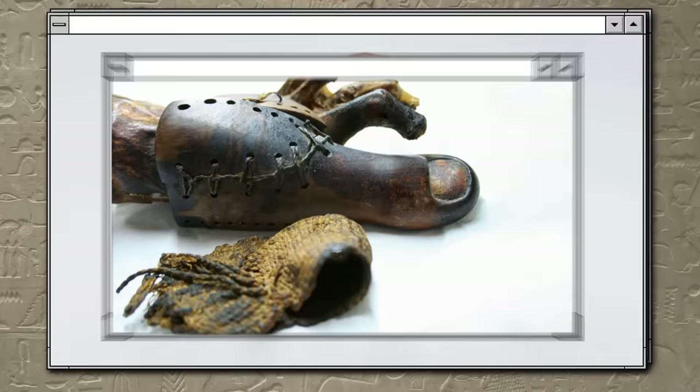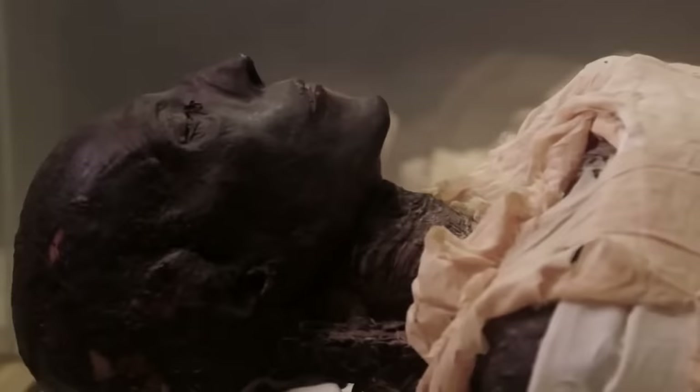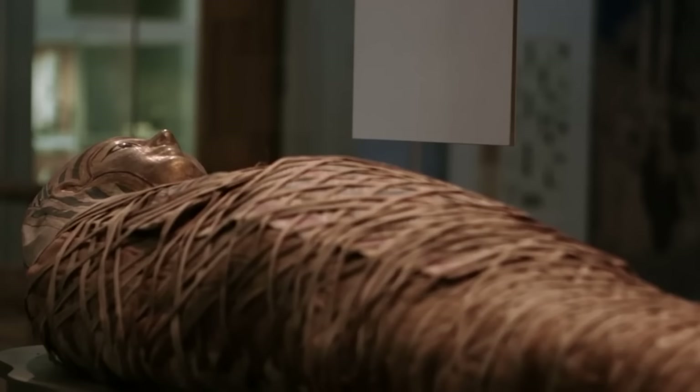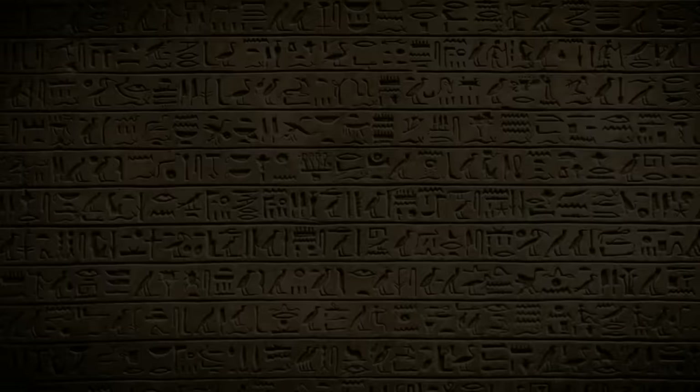The owner of the prosthesis probably died between the ages of 50 and 60 and had suffered a toe amputation at some point in the past. The craftsman who created this device must have been well-versed in human physiology. Generally speaking, ancient Egyptians were good at medicine for their time — ancient Egyptian medicine is the oldest recorded medical system. They are also widely known for accomplishments in mathematics, astronomy, and engineering.